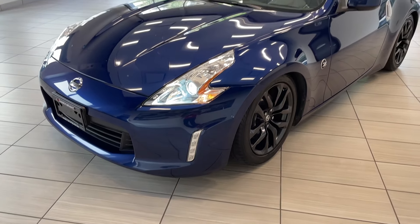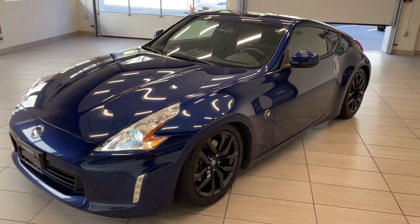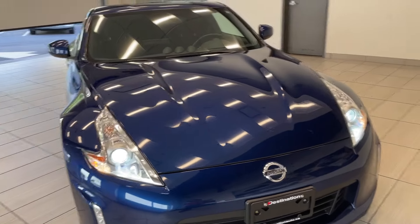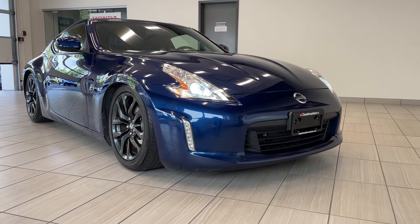Check out our 2017 Nissan 370Z. This is an iconic sports car. I'm so excited we have one here in our rear inventory, and this one is in absolutely terrific shape and looks incredible.